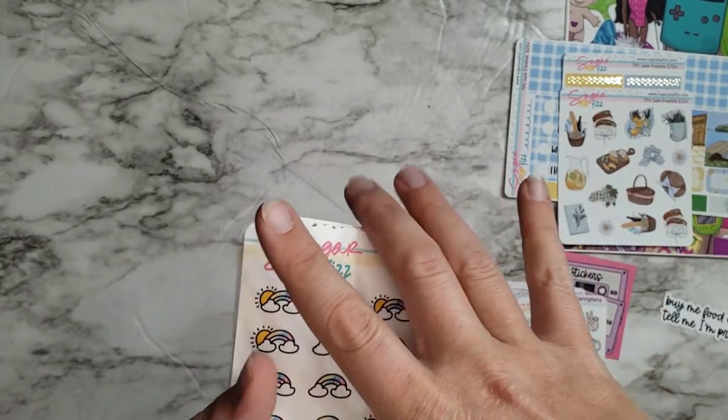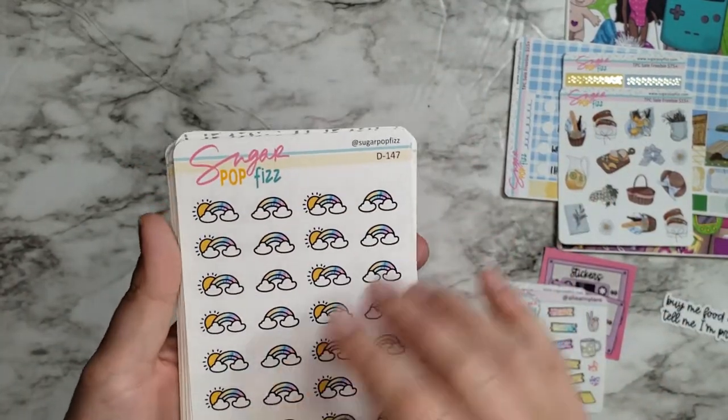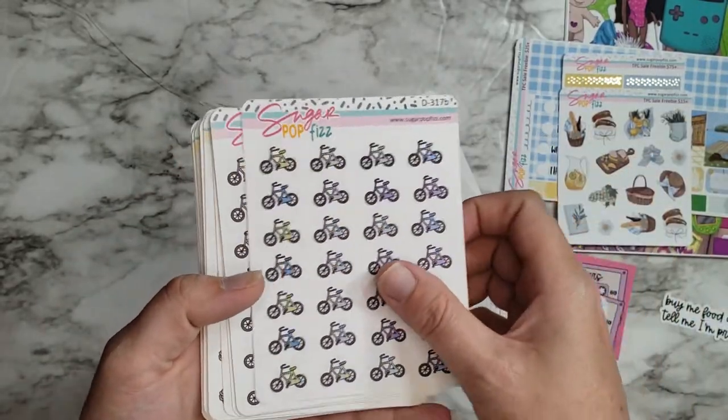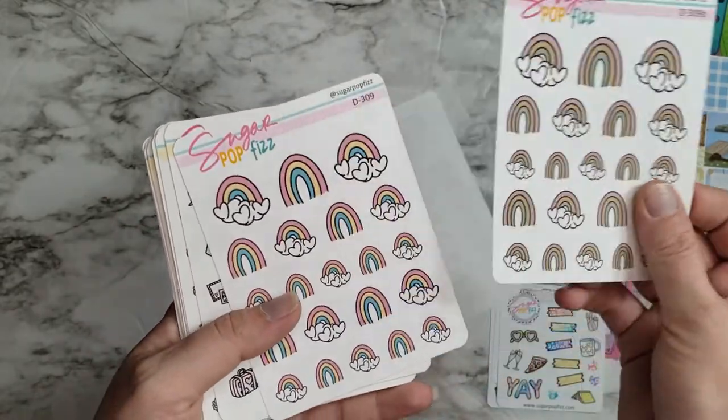Here are all the little sticker side sheets. I got rainbows and butterflies, bicycles — colorful bicycles — and more pink-toned ones, and then some more rainbows.